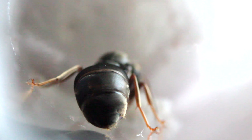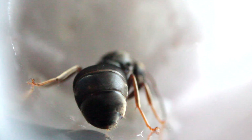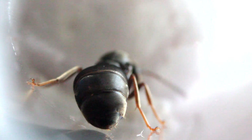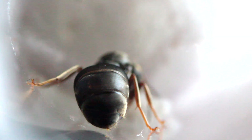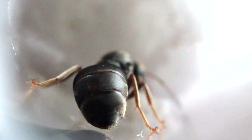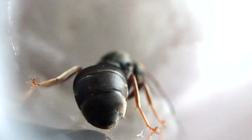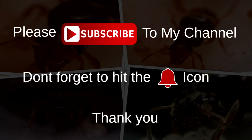Hey guys, I'm back. Sorry it's been such a long time — it's been around three weeks since my last video. I've been really busy, so I haven't had any chance to get my camera out and record any of the queen ants. However, today I managed to get some quick footage of two queen ants caught during the nuptial flights — one winged Lasius niger queen and one non-winged Lasius niger queen who removed her wings in the test tube. They both have eggs and larvae, so stay tuned. Please subscribe and hit the bell icon.